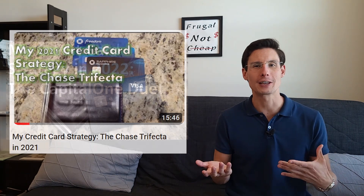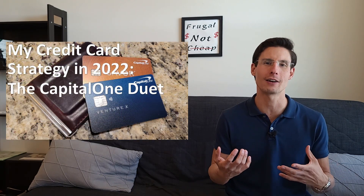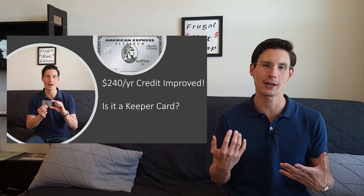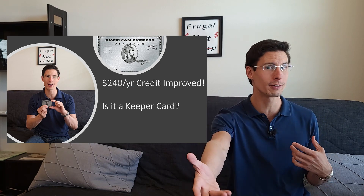So these are the two that I have right now, but I've also had the American Express Platinum, and I've got some old videos that go over the math for the Chase Trifecta, also the Capital One Duo which I'm using right now, and breaking down the Amex Platinum as well — why in my case the credits don't really make sense, but they very well could make sense for you. These are kind of the big three super common travel cards.